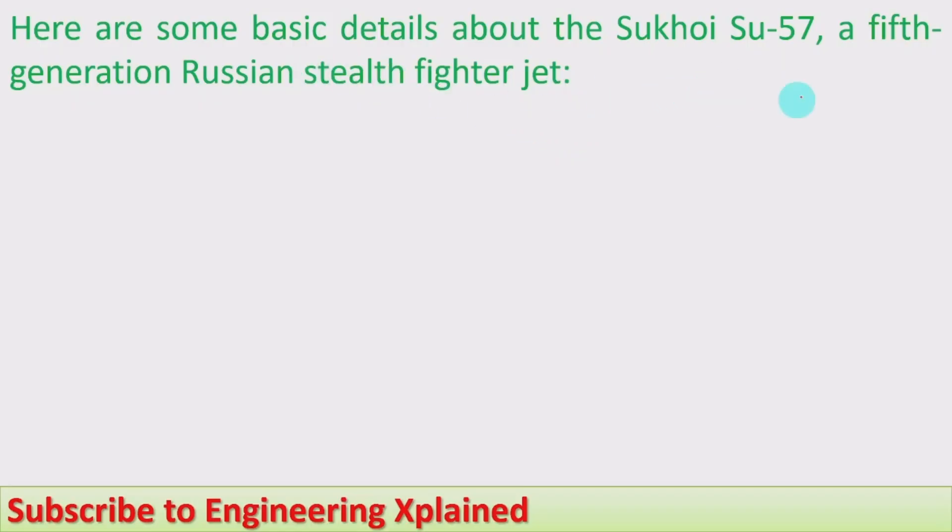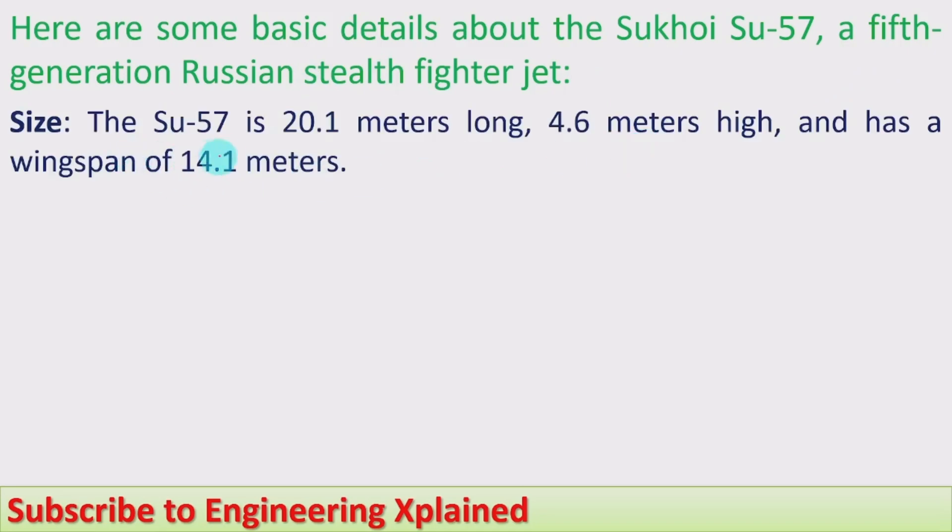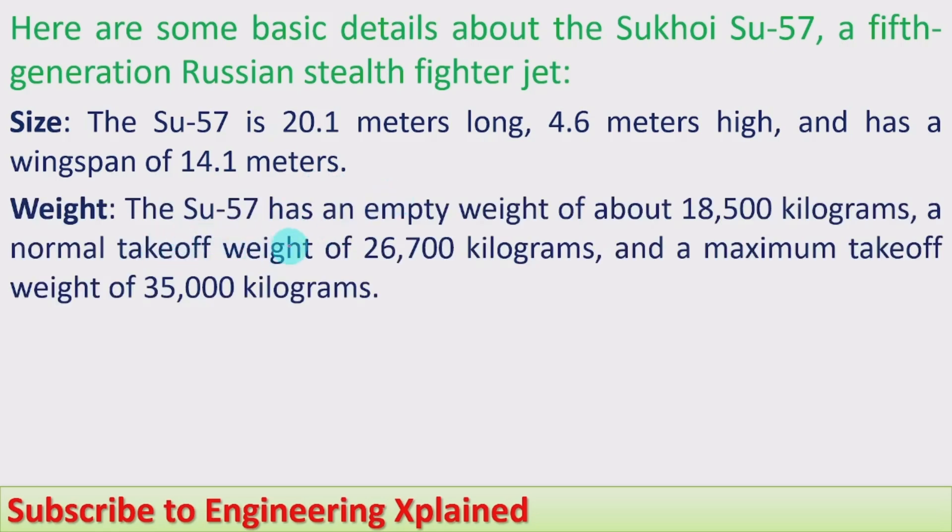Here are some basic details about the Sukhoi Su-57, a fifth generation Russian stealth fighter jet. Size: the Su-57 is 20.1 meters long, 4.6 meters high, and has a wingspan of 14.1 meters. Weight: it has an empty weight of about 18,500 kilograms, a normal takeoff weight of 26,700 kilograms, and a maximum takeoff weight of 35,000 kilograms.